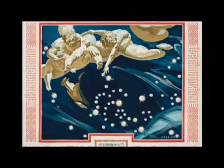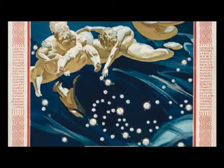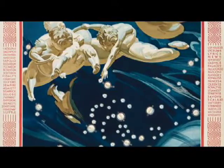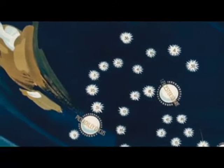It represents London's Underground system as a series of stars in constellations in the sky. It almost looks like a frieze, with little cherubs appearing above the constellations looking down. And if you look at each one of the little orbs, some of them are actually named with the names of the underground stops, and the other ones have numbers.